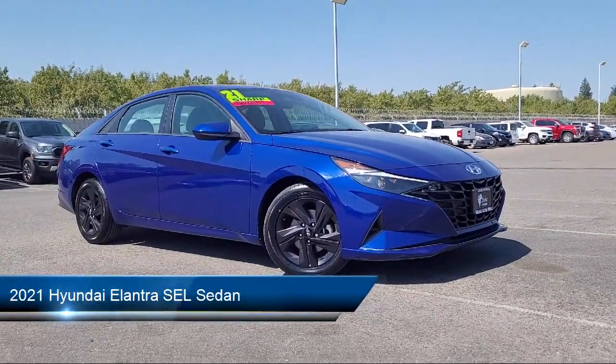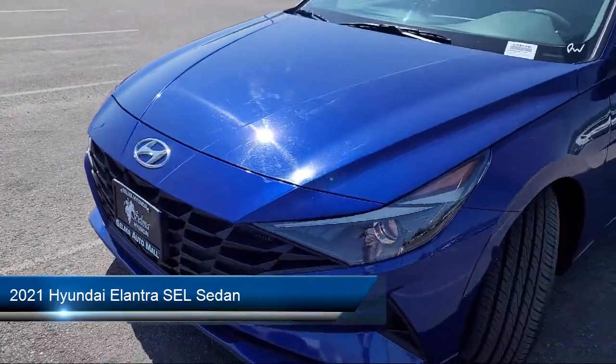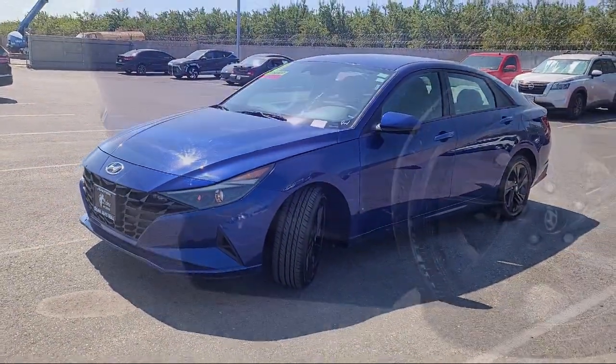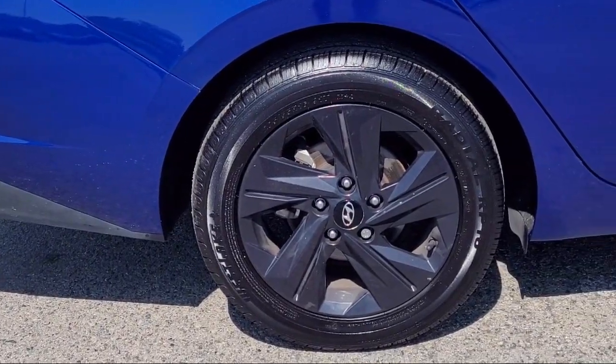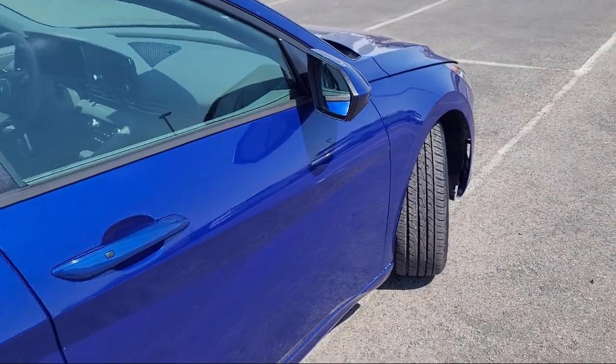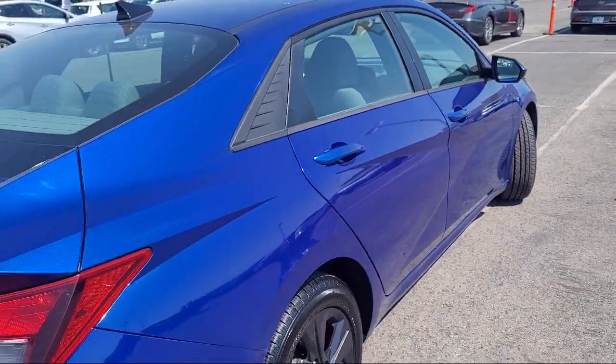This vehicle comes equipped with Apple CarPlay and Android Auto, Keyless Entry, Rear View Camera, AM/FM HD SiriusXM Audio System, Blue Link Emergency Communication System, Auto High Beam Headlight Control, SiriusXM Satellite Radio, and has less than 50,000 miles on the odometer.